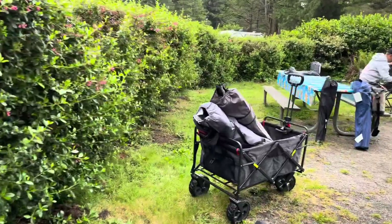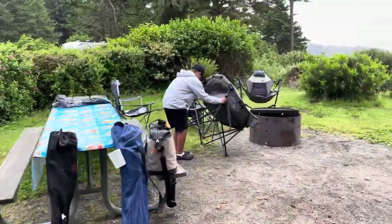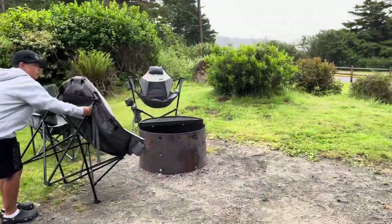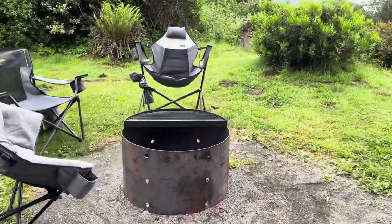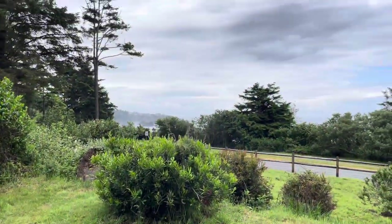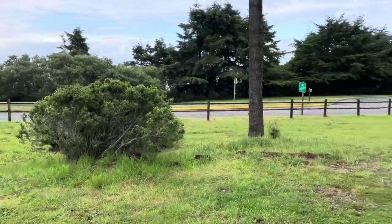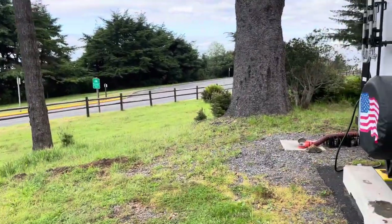As you can see where our table and fire ring are, you can't really see who's by us. Nice fire ring. And that's the ocean over there. You do back up to the road, but it's not a lot of traffic on it.